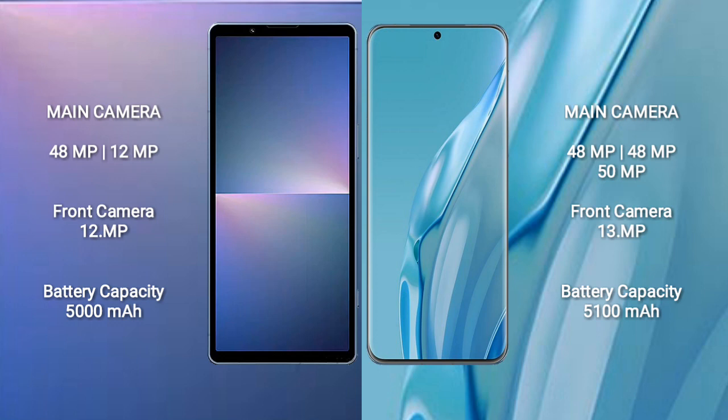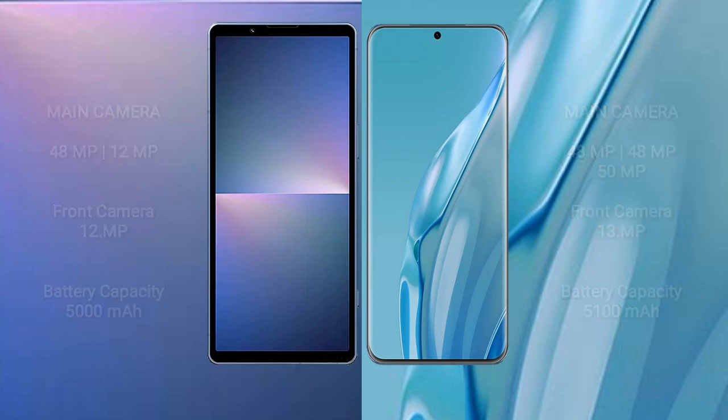Sony Xperia 5 Mark 5 has a 5,000mAh battery with 25W fast charging support. Huawei P60 Art has a 5,100mAh battery with 88W fast charging support.